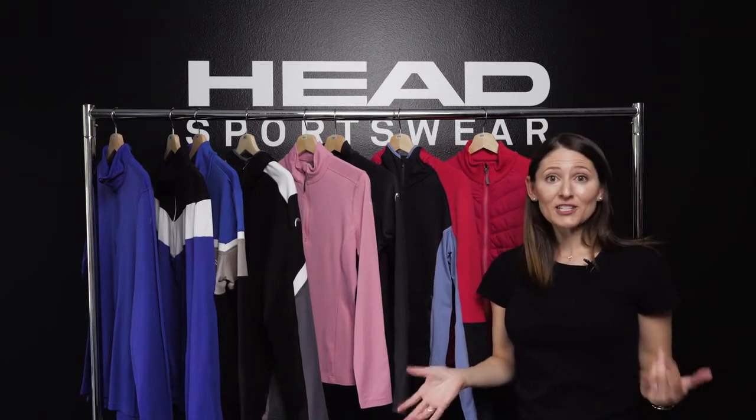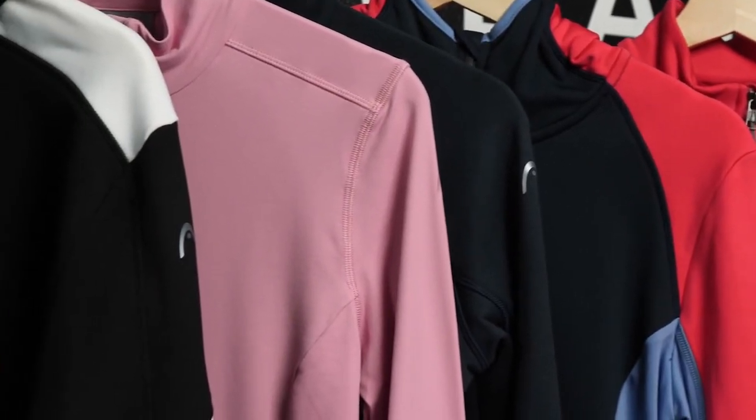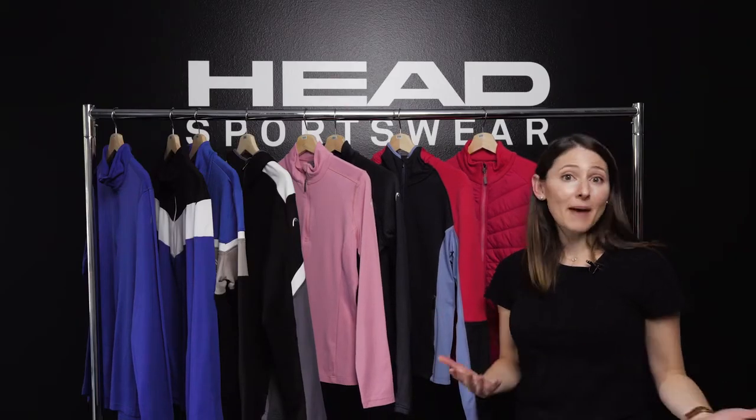I love the fit of our mid layers — the arms are nice and long, they're long enough in the body length, they have very tailored silhouettes, and you can really mix and match as you need underneath your Head ski jacket.